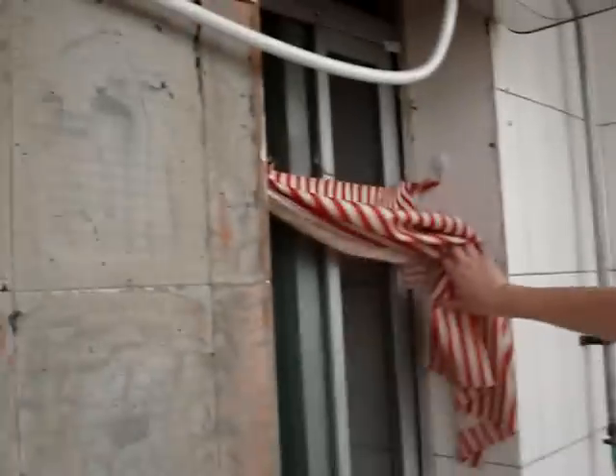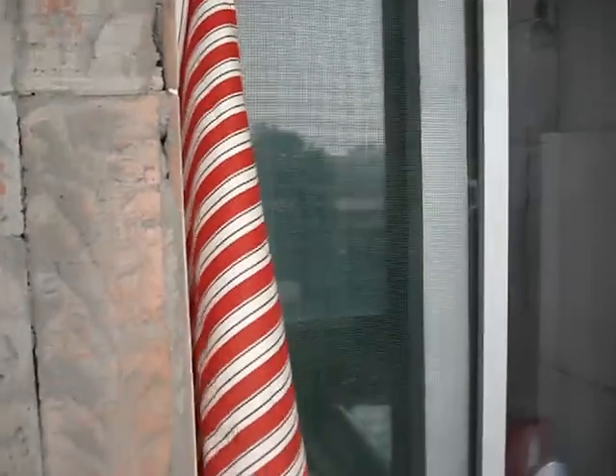This is the curtain for the window that goes into our shower — seen previously. There's our shower. It needed a curtain, obviously. What a beautiful curtain. Amanda made our curtain.